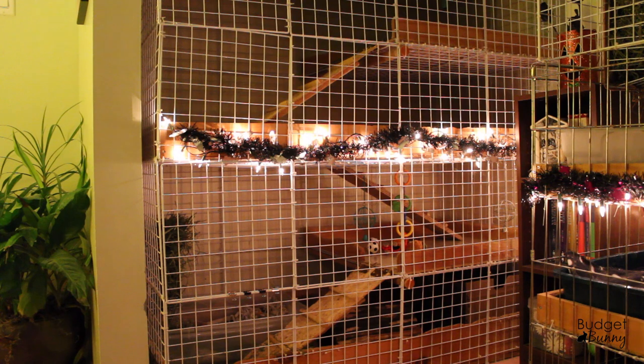Just quickly, my rabbits do not live full time in these condos. They are out all day for playtime every day, and this is where they sleep at night. So this condo belongs to our bonded pair, Honey and Rocky.